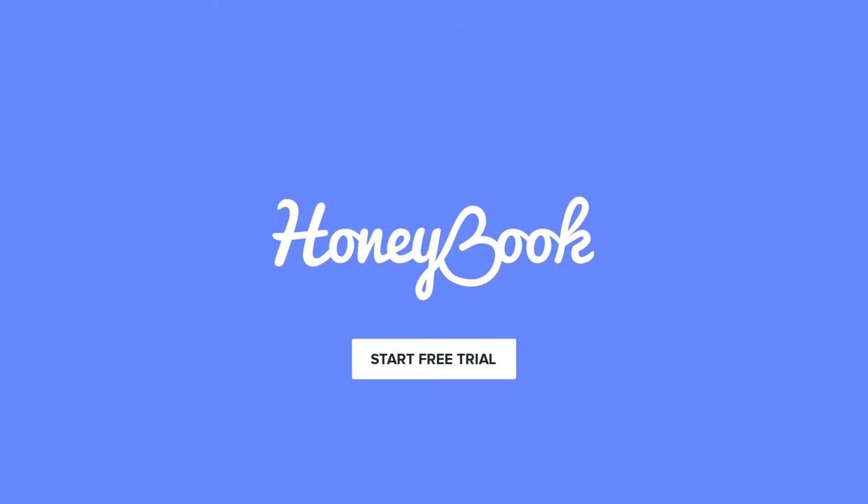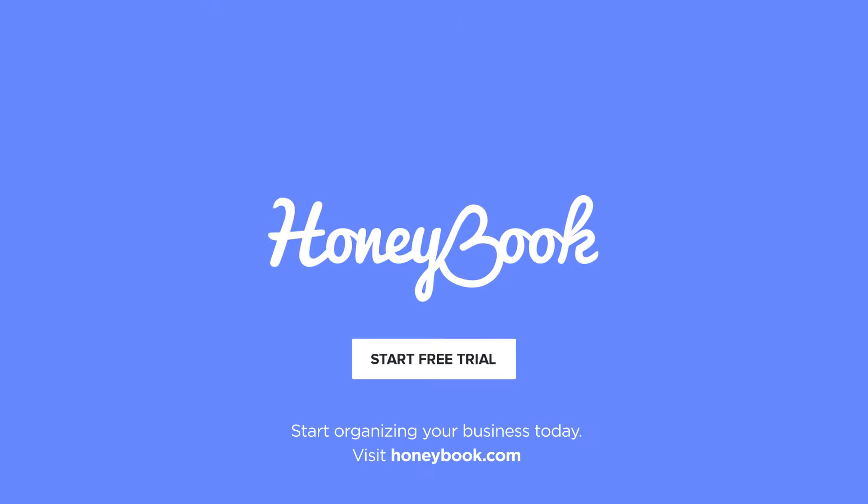Sign up for your free seven-day trial and start organizing your business today. Click here or visit www.honeybook.com.